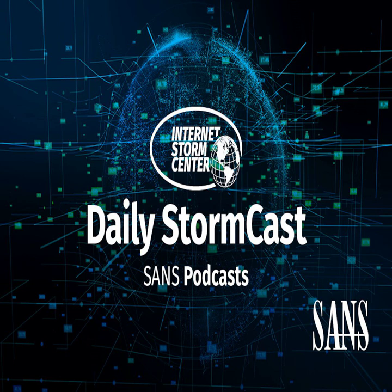Hello and welcome to the Thursday, December 14th, 2023 edition of the SANS Internet Stormcast. My name is Johannes Ulrich, and today I'm recording from Washington, D.C.